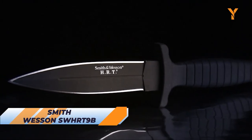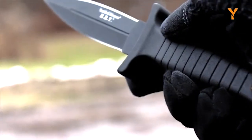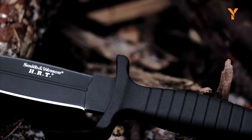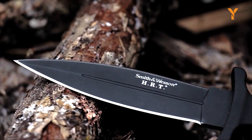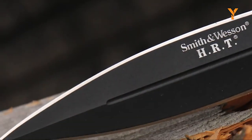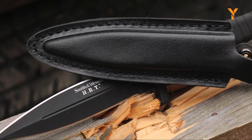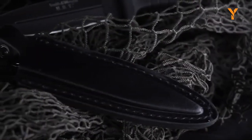The Smith & Wesson SWH-RT9B is a reliable and durable knife designed to meet your needs. With an overall length of 9 inches and a blade length of 4.7 inches, it provides a balanced and versatile tool for various tasks. The blade is made of 7CR17MOV high-carbon stainless steel, ensuring long-lasting sharpness and durability. The black carbon-wrapped handle offers a secure and comfortable grip, while the handguard provides added safety and prevents slippage during use. With the convenient belt and boot sheath, quick and easy access is guaranteed, making it perfect for everyday carry.